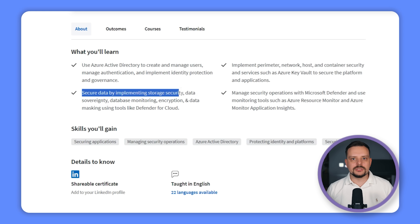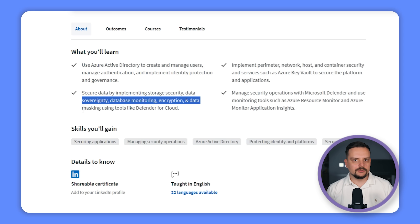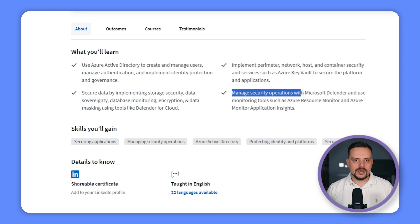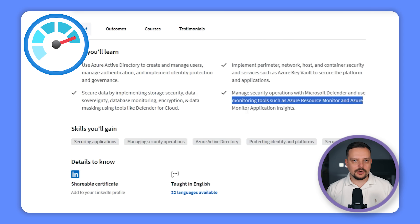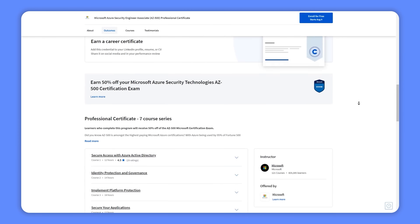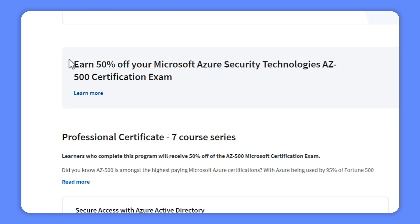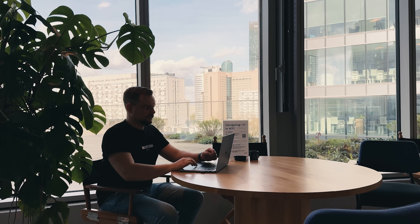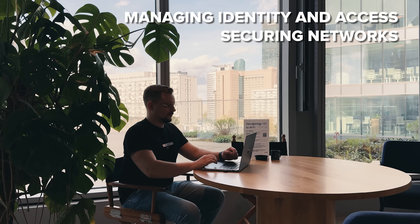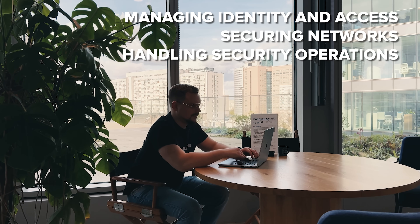You will also learn to keep your data safe by implementing storage security, data sovereignty, database monitoring, encryption and data masking using tools like Defender for Cloud. Additionally, you will manage security operations with Microsoft Defender and use monitoring tools like Azure Resource Monitor and Azure Monitor Application Insights. On top of all that, it prepares you for the AZ-500 Microsoft Azure Security Technology Certificate exam, covering identity and access, securing networks, and security operations — all perfectly aligned with exam requirements.